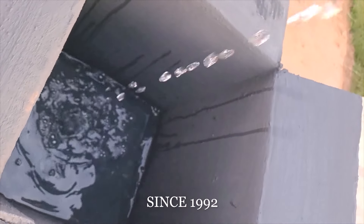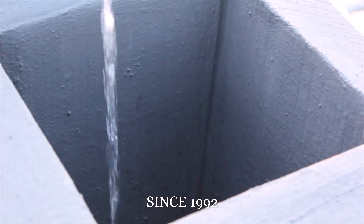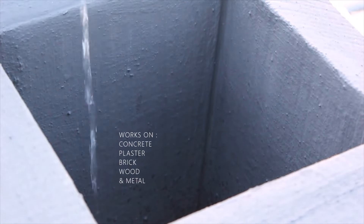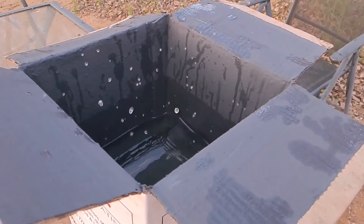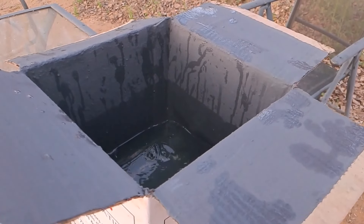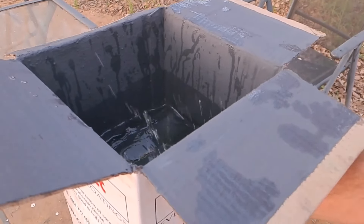Aquamite has been a trusted brand in waterproofing since 1992, with our trademark formulation that works on concrete, plaster, brick, wood and metal. Aquamite is the ultimate waterproofing coating and two coats is generally all that is required.